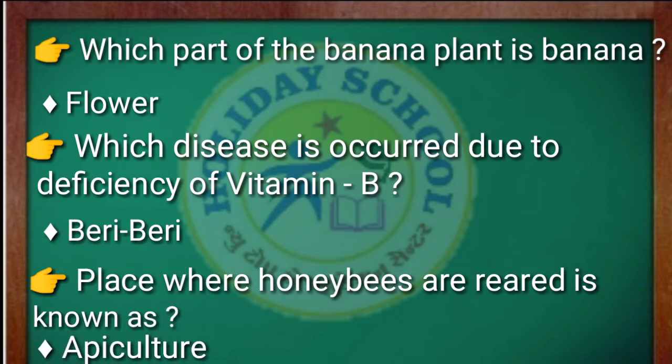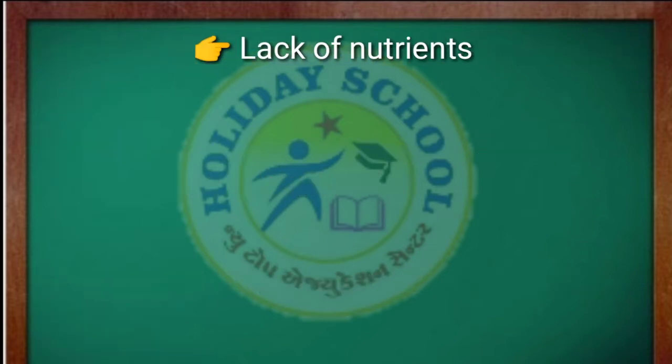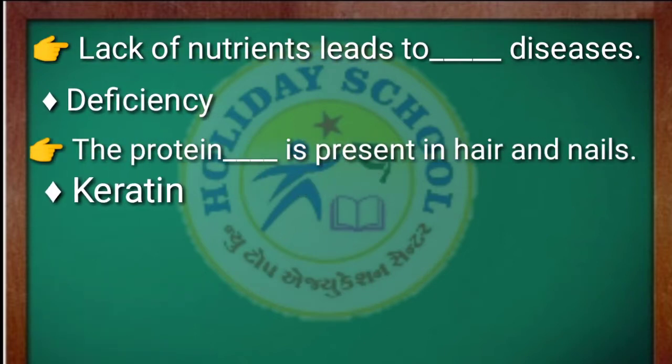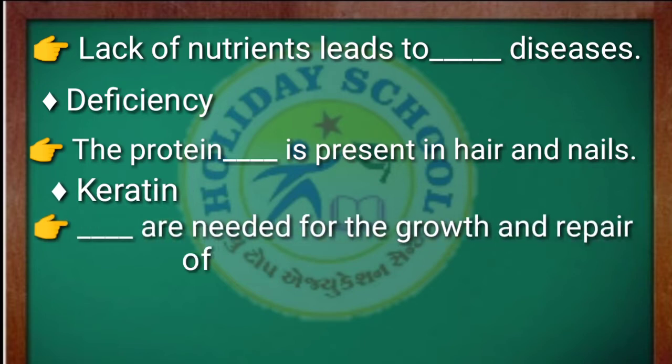Next question: the place where honeybees are reared is known as apiculture. Next question: lack of nutrients leads to diseases and deficiency.